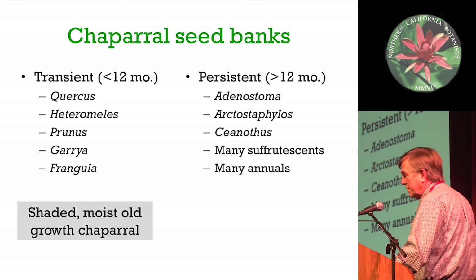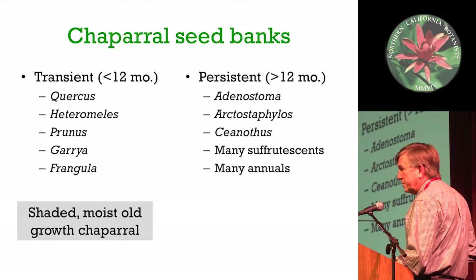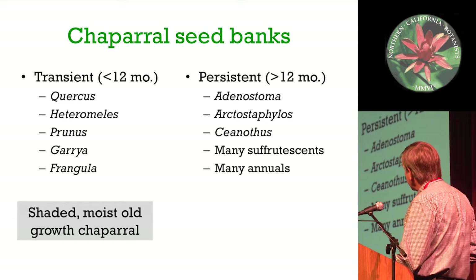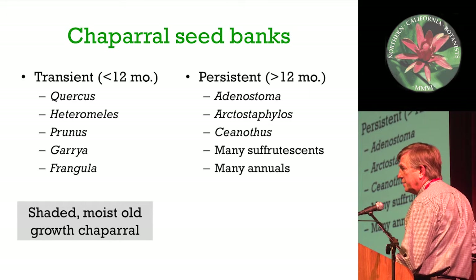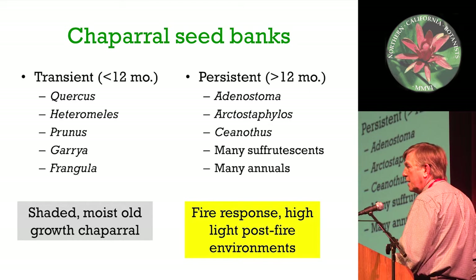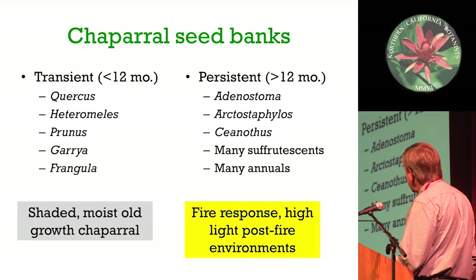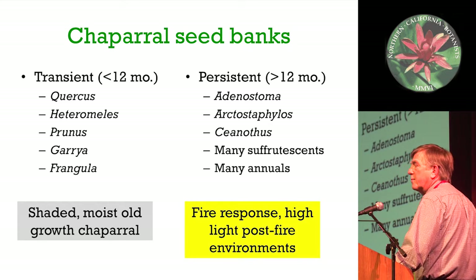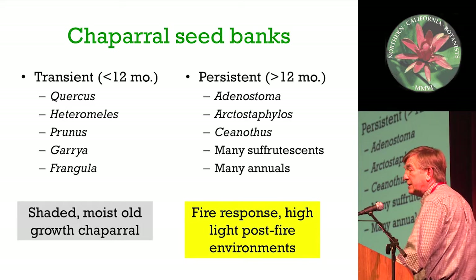On the other hand, the persistent soil seed banks, which are mostly the dominant three genera - Adenostoma, Ceanothus, and Arctostaphylos - with many sub-species and many, many annuals. All of these germinate in open post-fire environments with very high light and high nutrients - very different conditions. So the fire-response species end up in a very different kind of seedling establishment environment.